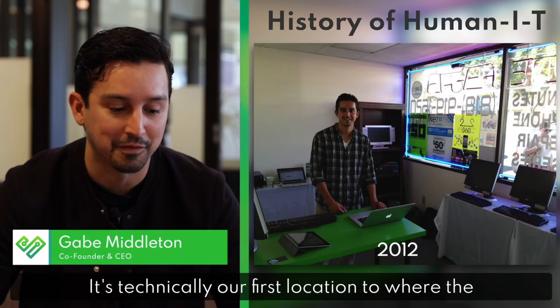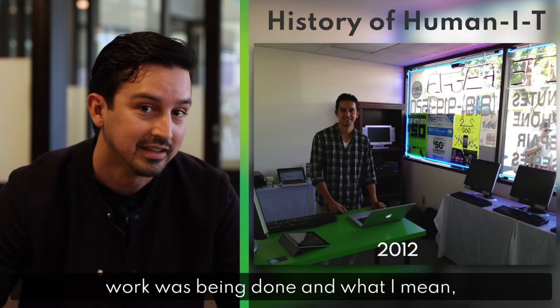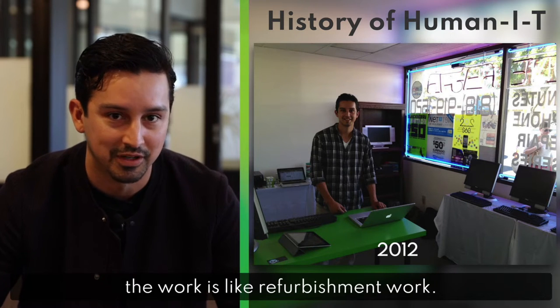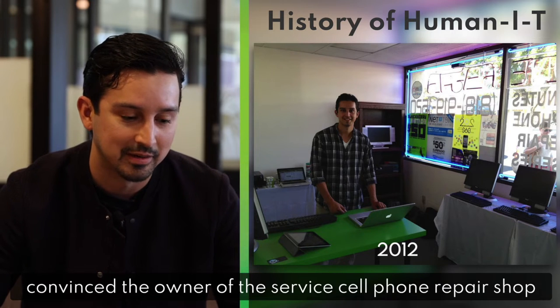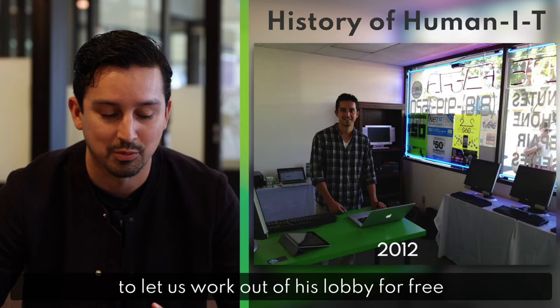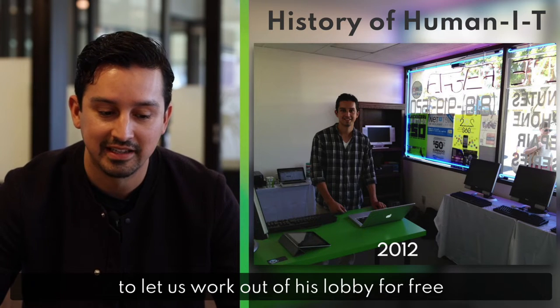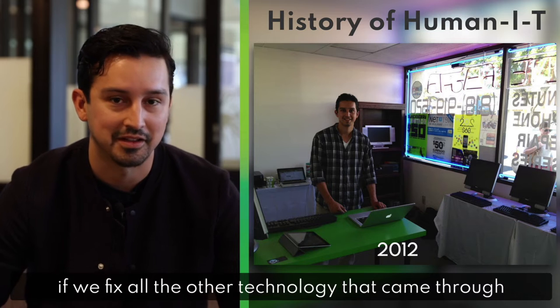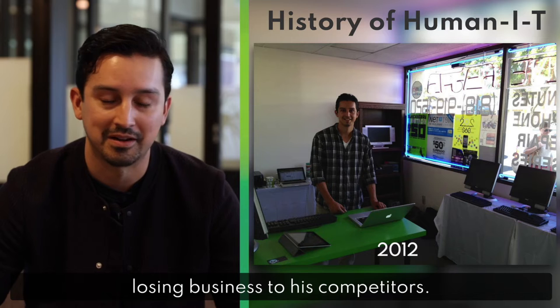This picture is in Glendale, California. It was our first location where the work was being done — refurbishment work. This is actually a cell phone repair shop where we convinced the owner to let us work out of his lobby for free if we fixed all the other technology that came through the door that wasn't a cell phone, because he was losing business to his competitors.